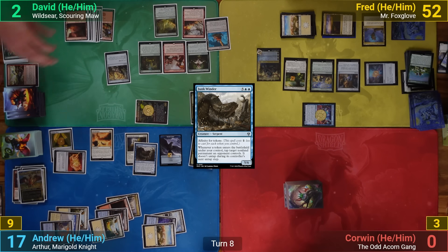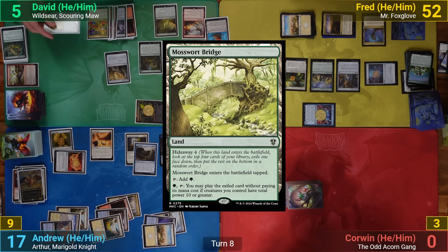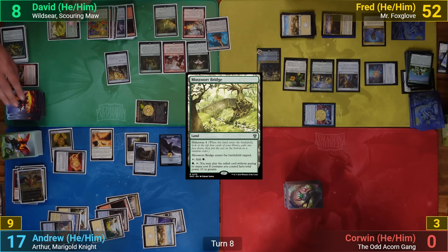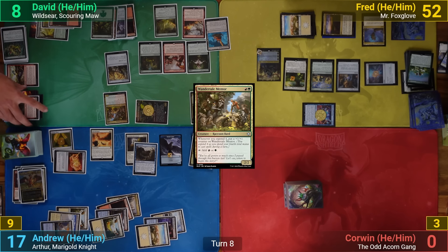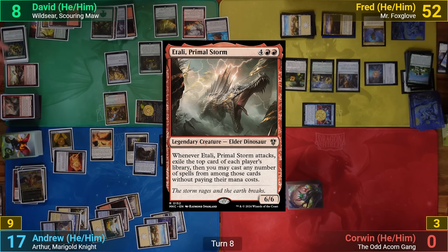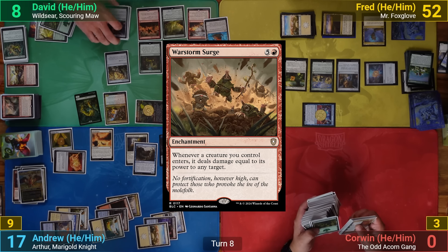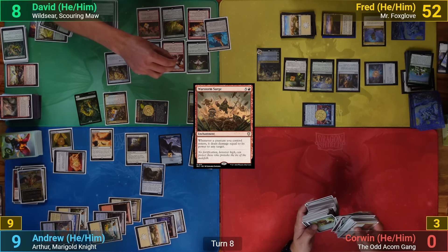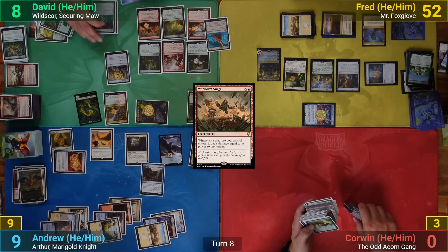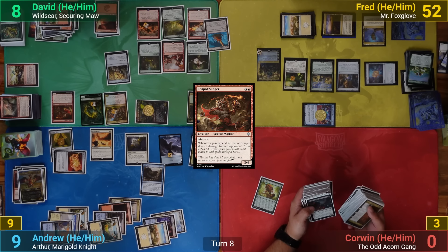David exiles Reliquary Tower to Outpost Siege and draws two. He plays an Exotic Orchard and then Mosswort Bridge, gaining six life from Primeval Bounty. He casts Wandertail Mentor — exploring reveals a talisman on top and makes a beast token from Primeval Bounty. He casts Warstorm Surge, which enters as a 4/4 and triggers itself dealing 8 to my face — doubled by Gratuitous Violence — and puts three +1/+1 counters on Greater Good. He then casts a Teapot Slinger, making a beast token, both entering with a +1/+1 counter from exploring and dealing a further 16 damage to my face, taking me out.